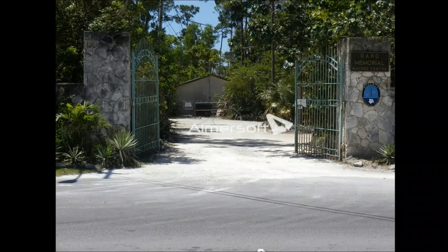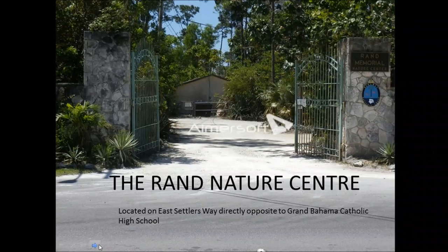The RAND Nature Center is located on East Settlers Highway, directly opposite to Grand Bahama Catholic High School. It is really easy to access and very easy to find once you get on Settlers Way. We have residents on property, and one arrow points in the direction of the residence, while the other points toward the office and the main building on the park.